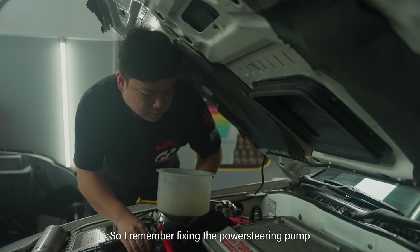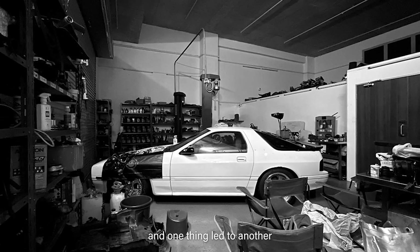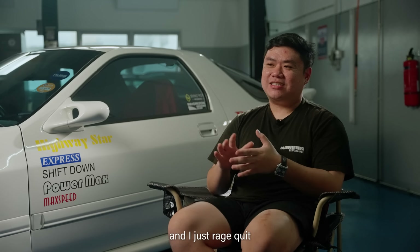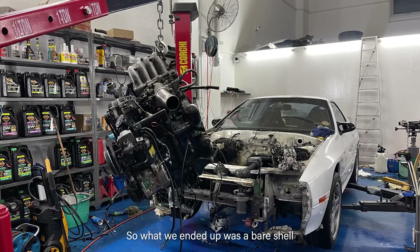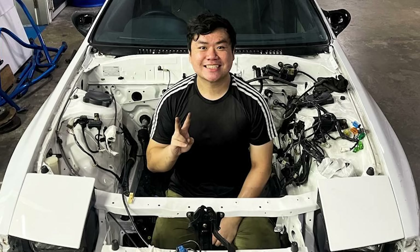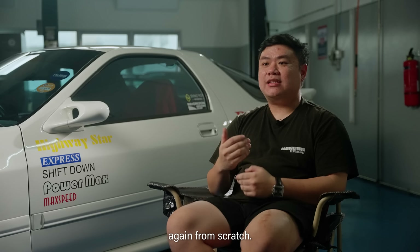I remember fixing the power steering pump and then I started fixing the aircon, and one thing led to another. One day I just got enough of it, I rage quit and started pulling everything out of the car. So what we ended up with was a bare shell without any wiring, no engine, no interior at all, and we started from scratch again.